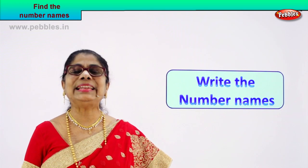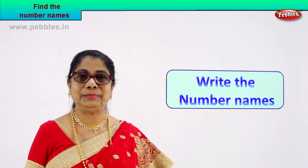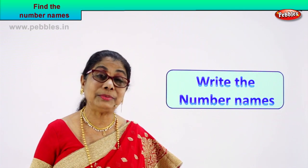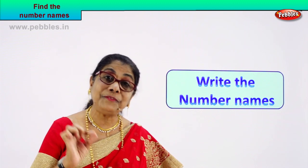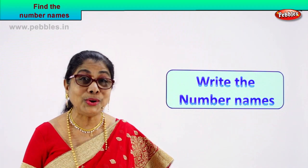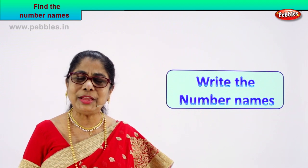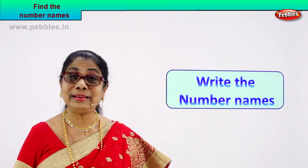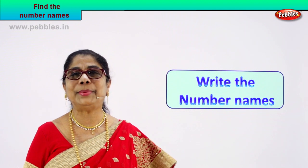Hi children, today let us learn number names. We are learning to look and write the number name. We are going to learn to spell and write number names from 51 to 100. Look at the number, spell it, and write the number's name.